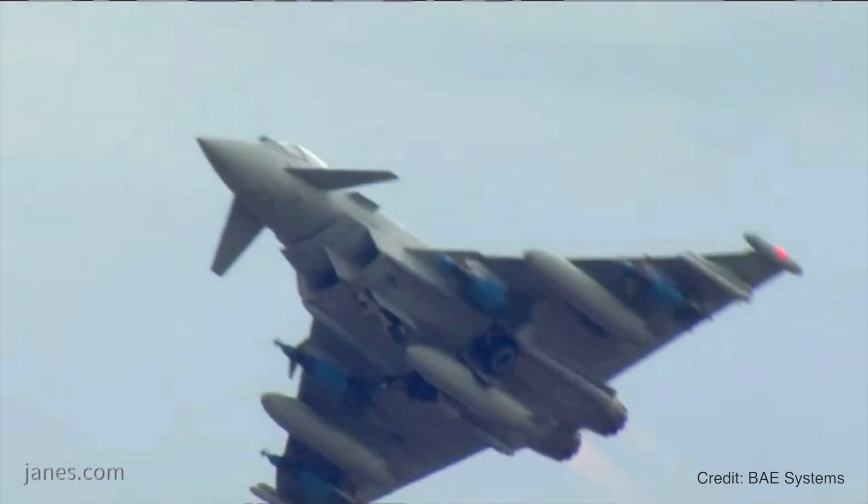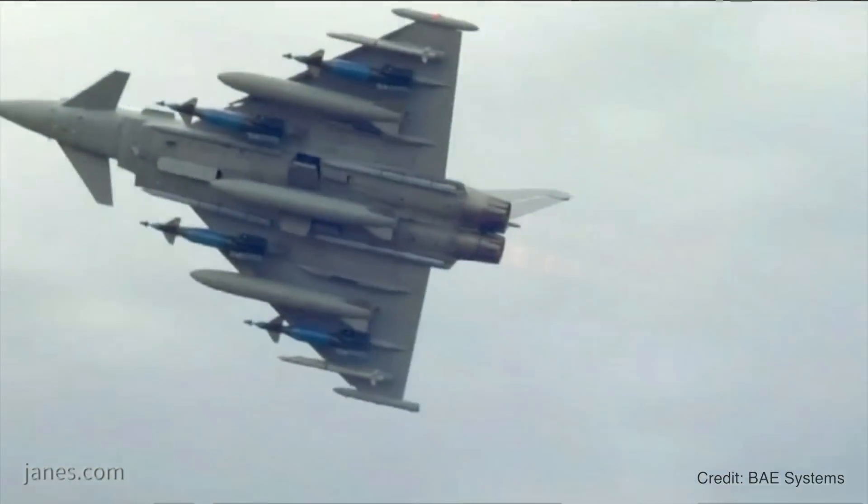Hello, I'm Charles Forrester. I'm a Principal Analyst on the Aviation Desk with Janes. I'm here with Paul Smith from BAE Systems at DSEI 2019 and we're here to talk about the Typhoon. Paul, I wonder if you could talk us through some of the changes that have been going through the program lately.